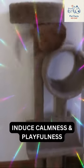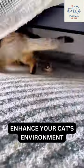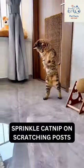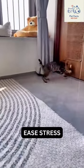Catnip for stress: catnip contains a compound that can induce calmness and playfulness in cats. Enhance your cat's environment with catnip toys or sprinkle some on their scratching posts to create a soothing atmosphere to ease stress.